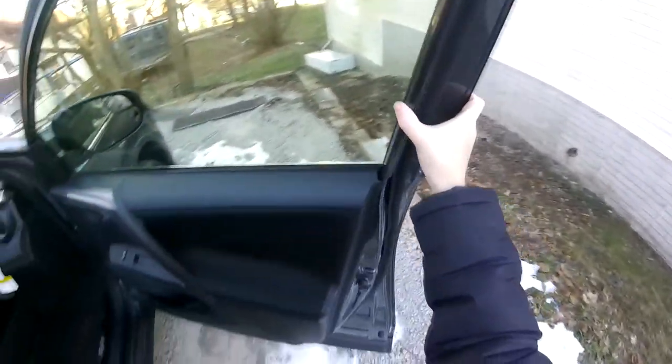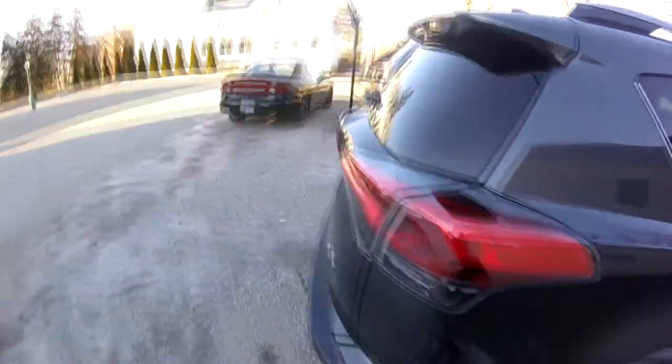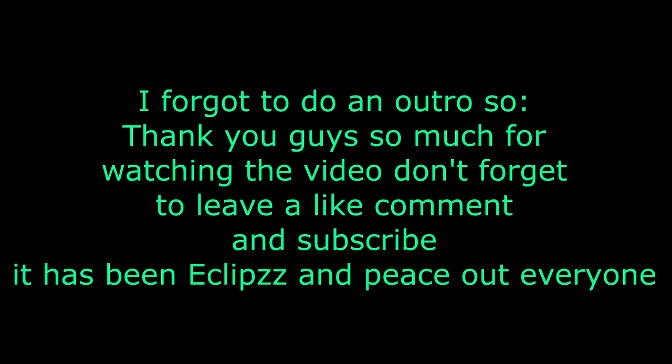My GoPro might have been tilted — I don't know, hopefully this turns out good. But yeah, this is my mom's new car. I actually really like it a lot, so pretty cool.